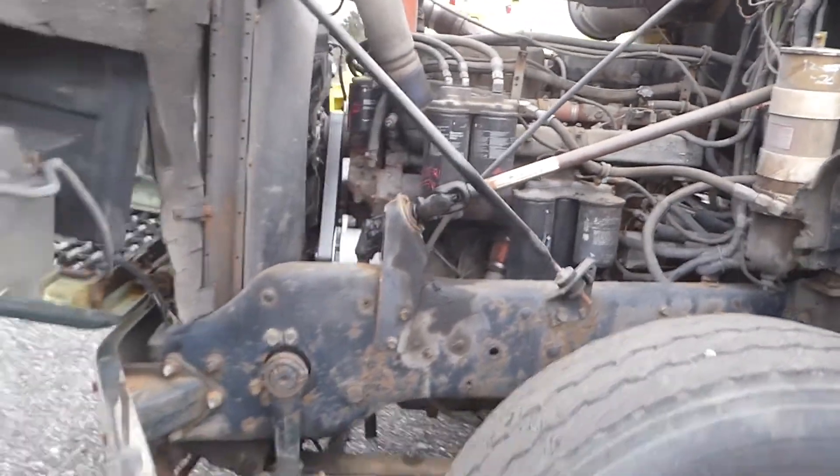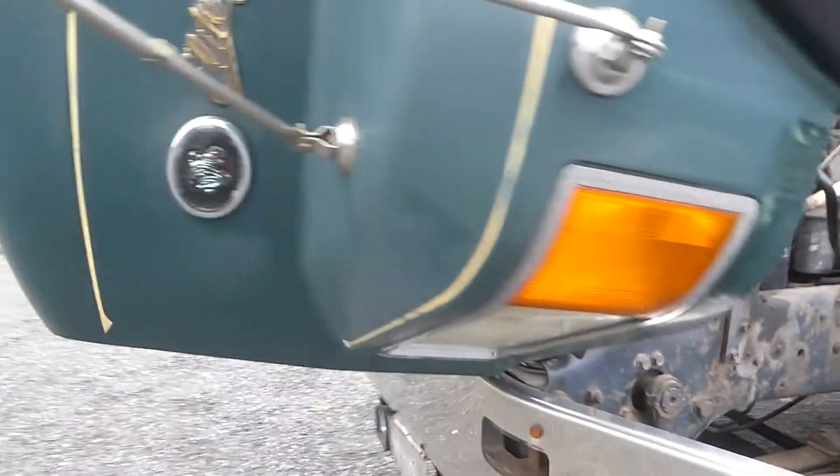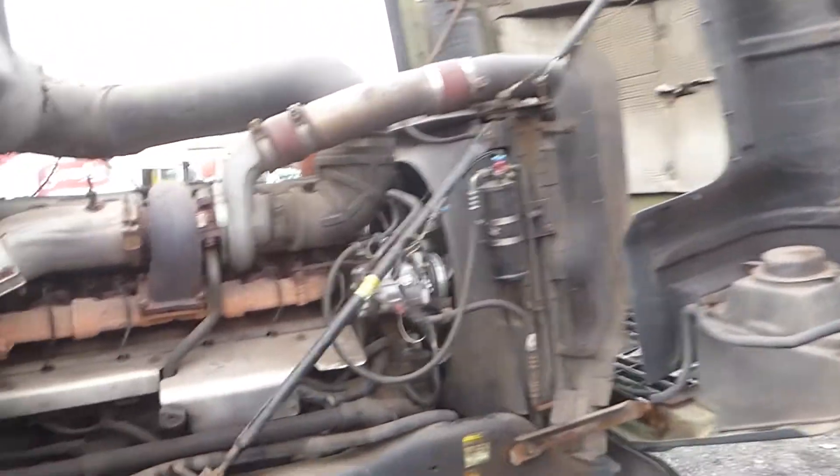This does have an E7 E-Tech motor — big horsepower, 460. You can see the nice bulldog up front, the front bumper's in pretty good shape, hood's in pretty good condition. Come around and you can see some more of that motor and the turbo right there.